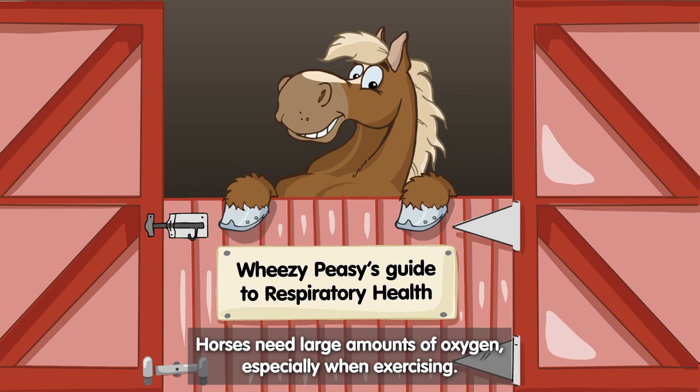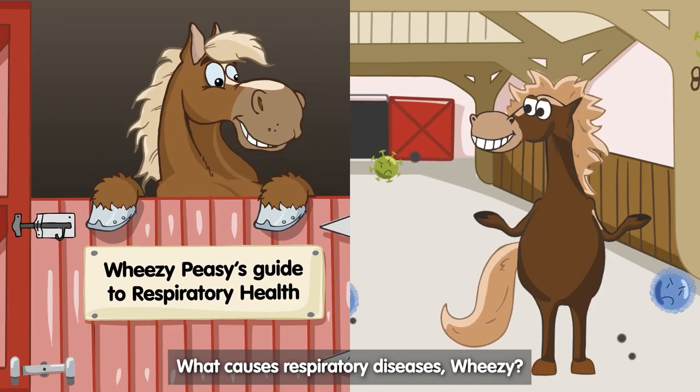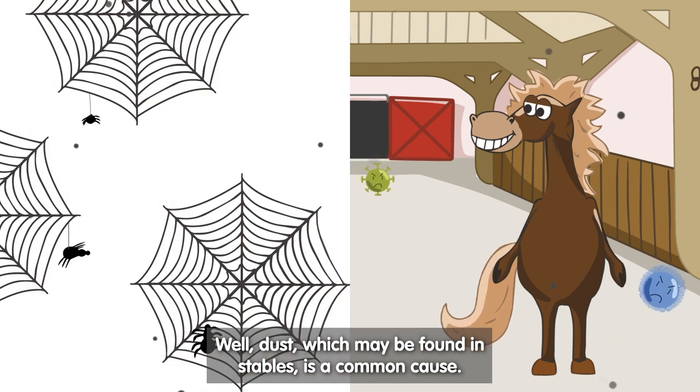Horses need large amounts of oxygen, especially when exercising. What causes respiratory diseases, Wheezy? Well, dust, which may be found in stables, is a common cause.